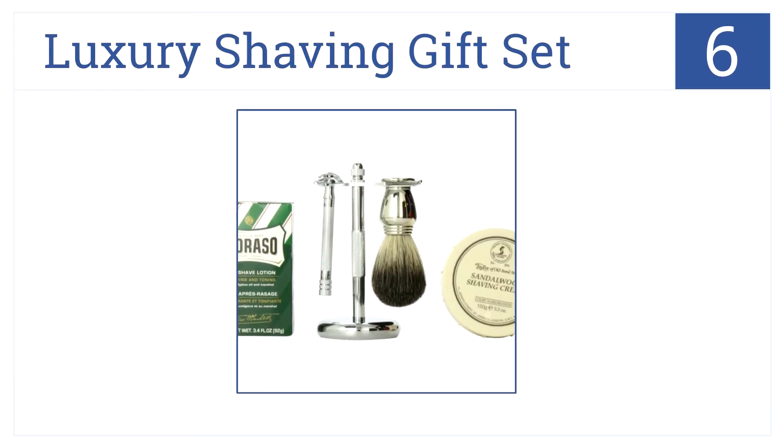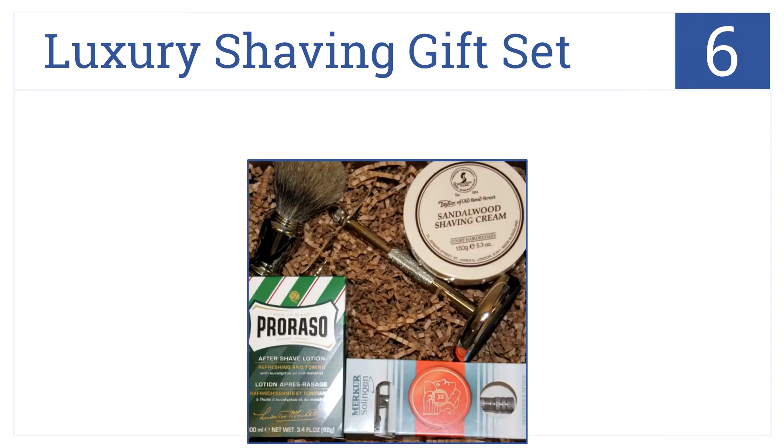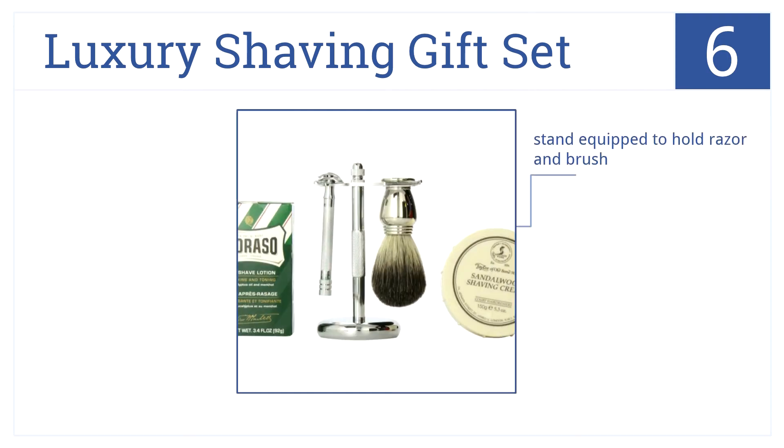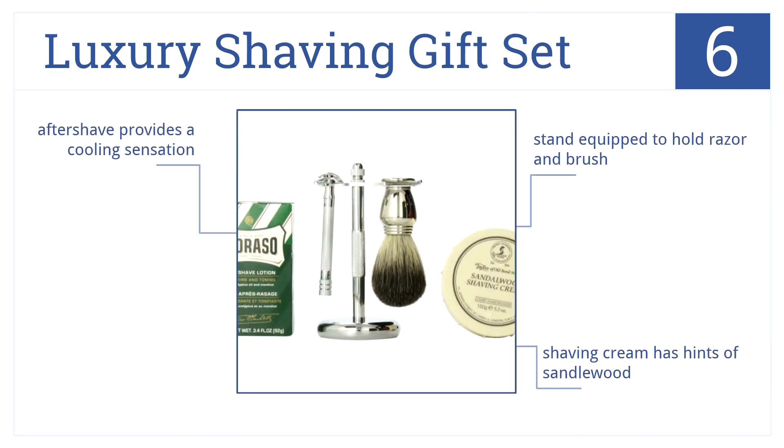Our number 6 selection gives grandpa something to look forward to in the morning. This luxury shaving gift set transforms a mundane task into a veritable spa treatment. It comes with a stand equipped to hold a razor and brush, the shaving cream has hints of sandalwood, and the aftershave provides a cooling sensation.